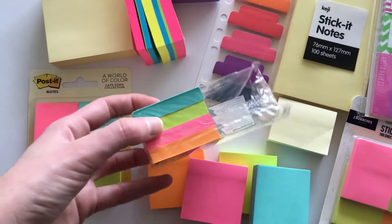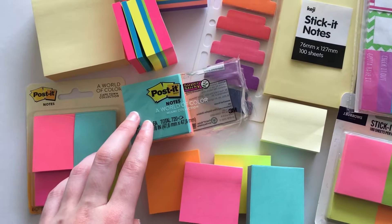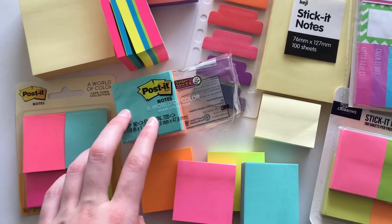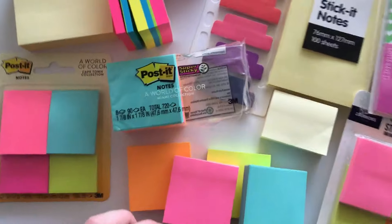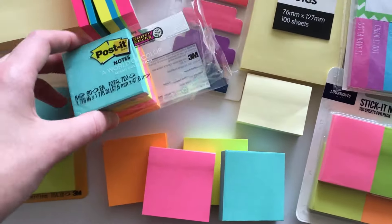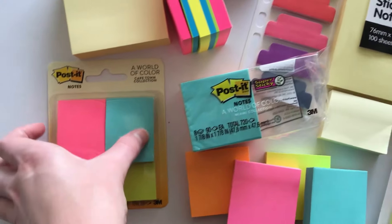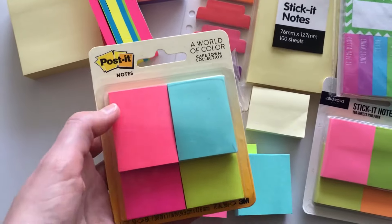These ones are quite expensive — they came in a pack of eight and I think they're about $16 or $18 from Officeworks. They are a bit pricey, but you do get a lot of them — about 720 sticky notes. That's going to last me a couple of years of blog planning.